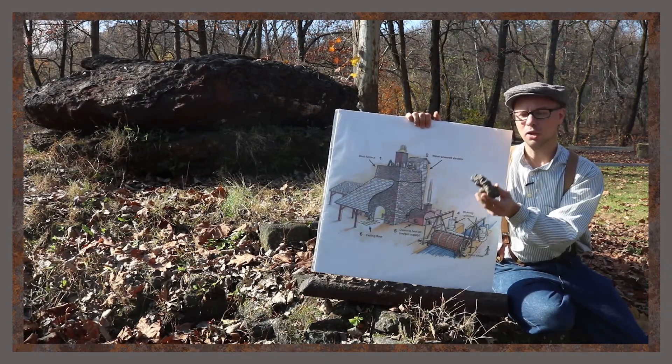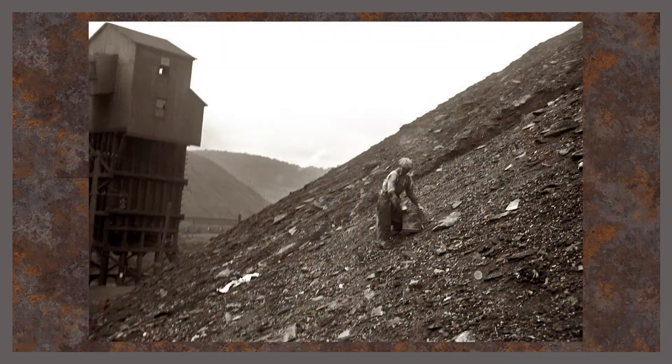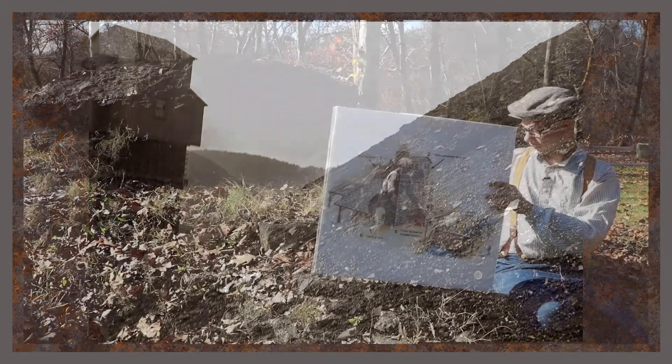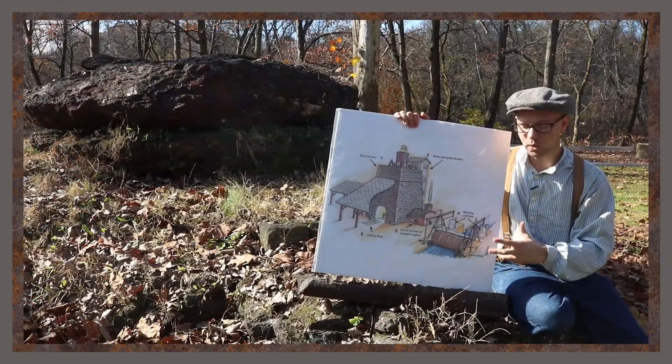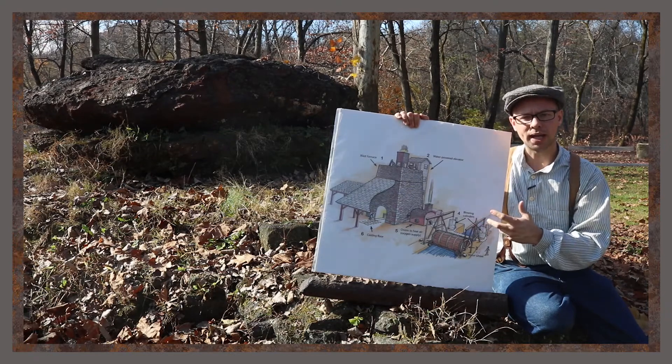Slag is a waste product — we don't want it. It was disposed of. There are photos of blast furnaces from the era surrounded by large piles of this slag. We don't want that.